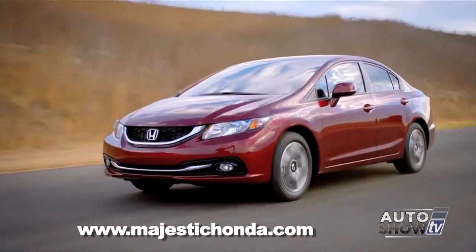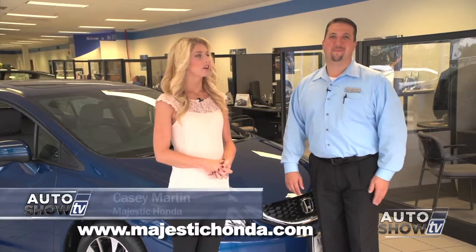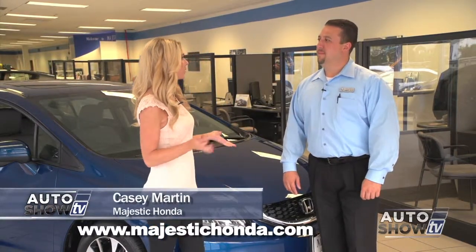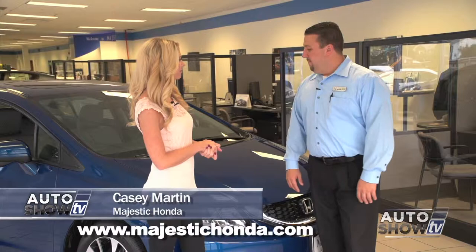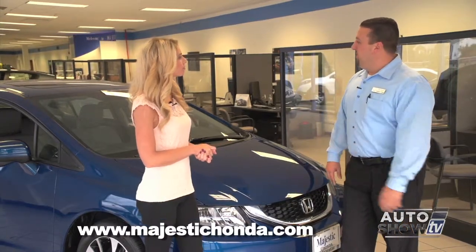It's a top safety pick and the resale value is outstanding. Casey Martin is joining us this morning. Casey, there's a lot of new things about the 2014 — why don't you tell us about them? The 2014 Civic — Honda added a lot of new technology and a lot of new features to the car.